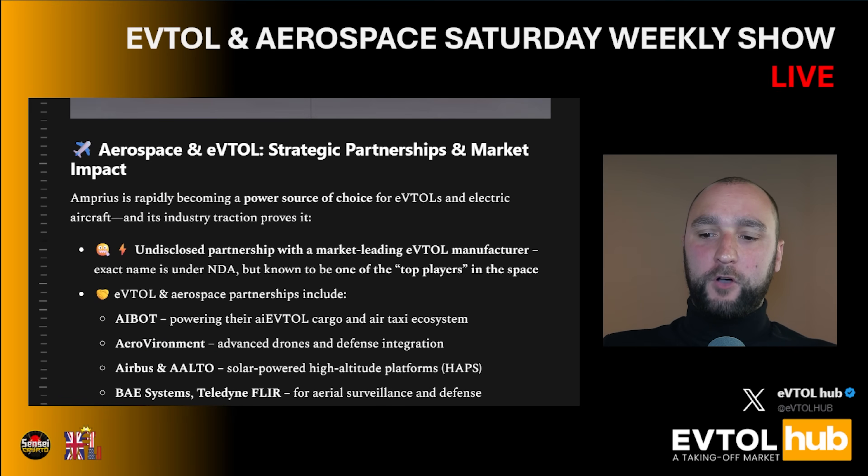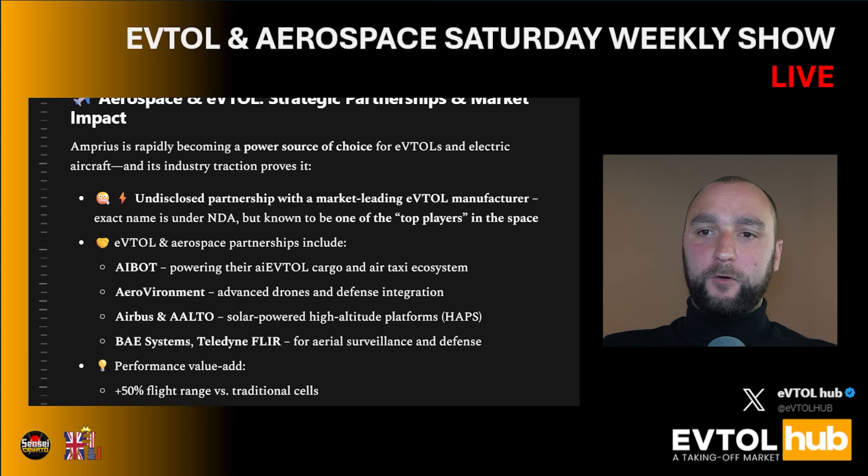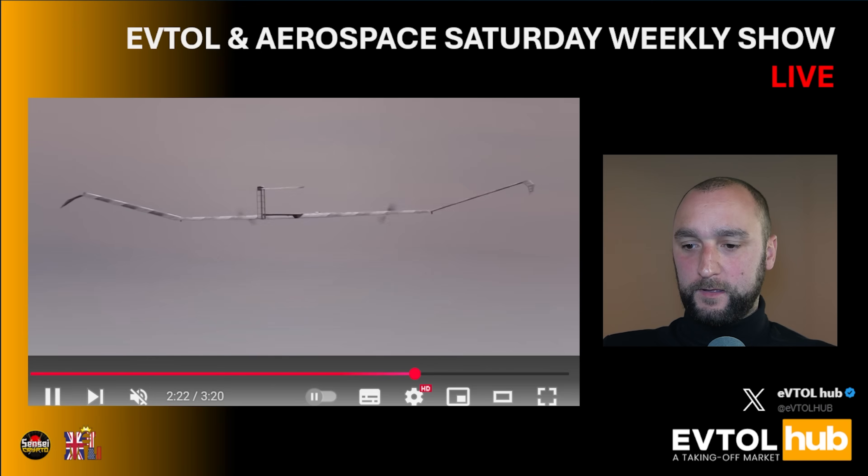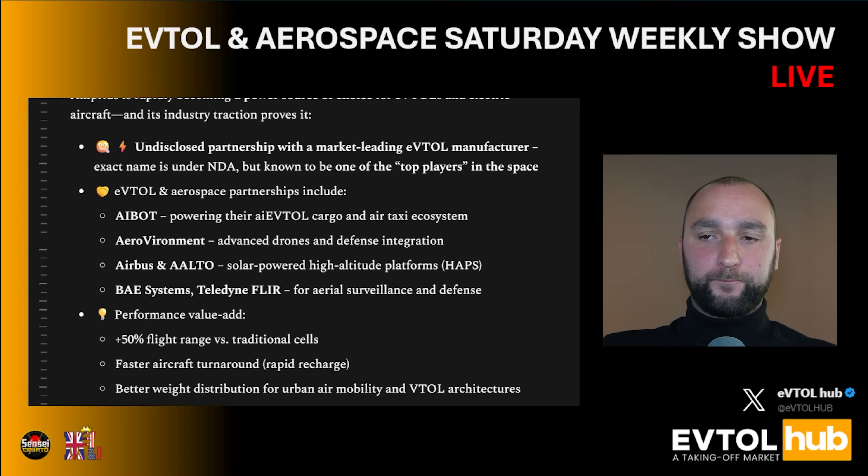Who is Amprius cooperating with? Beyond the undisclosed eVTOL partnership, they also have partnerships with AeroVironment, Airbus, Alto solar-powered high-altitude platforms, BAE Systems, and FLIR — big players in the defense sector.